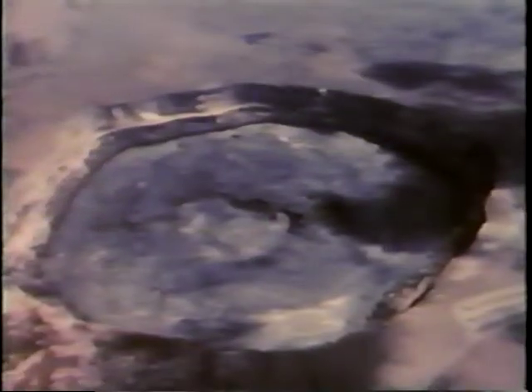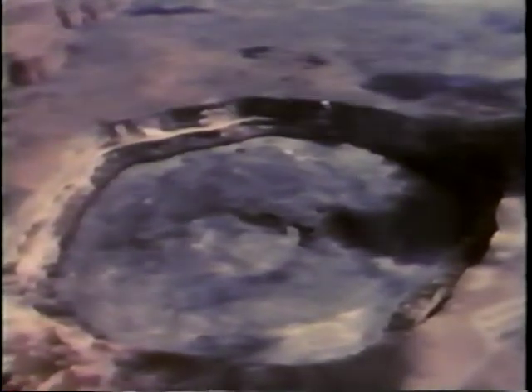A twisted, glistening, steaming landscape, dotted with conical hills, pitted with craters, broken by fissures — sharp visual reminders that the island of Hawaii is made of volcanoes.